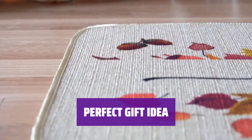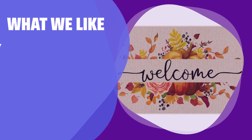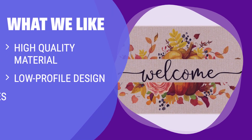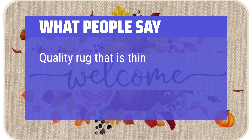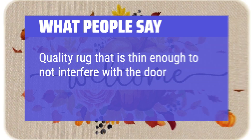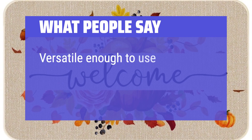Makes a wonderful gift for weddings, housewarmings, or any occasion. If you are looking for a high-quality and versatile doormat that can be used in various entryways, this is the one for you. Ideal for celebrating holidays and seasons with different styles. What people say: Quality rug that is thin enough to not interfere with the door. Perfect for placing at the entry door. Versatile enough to use throughout the year.